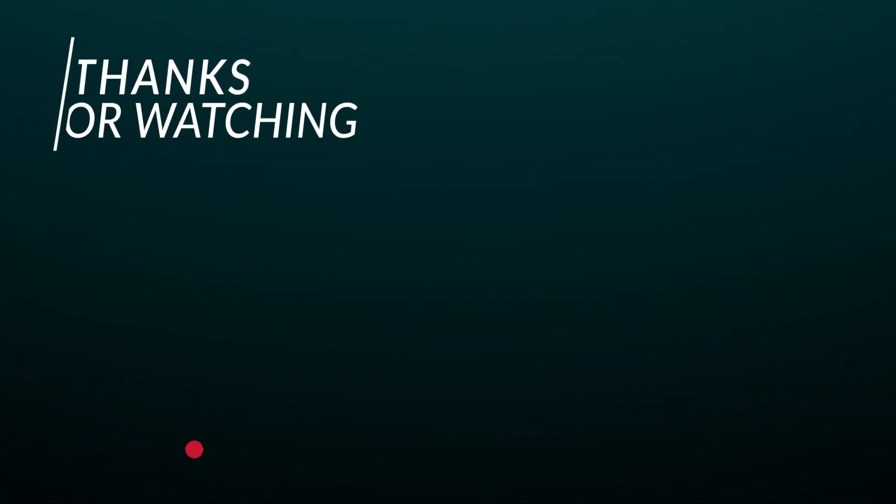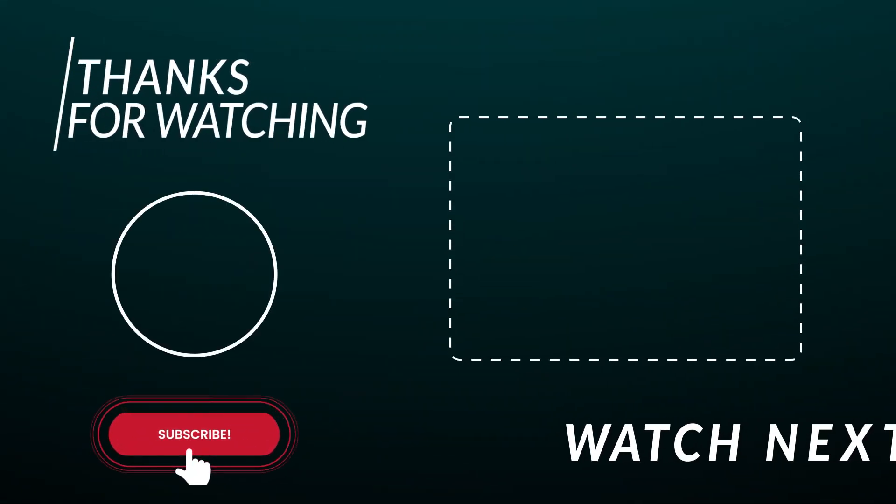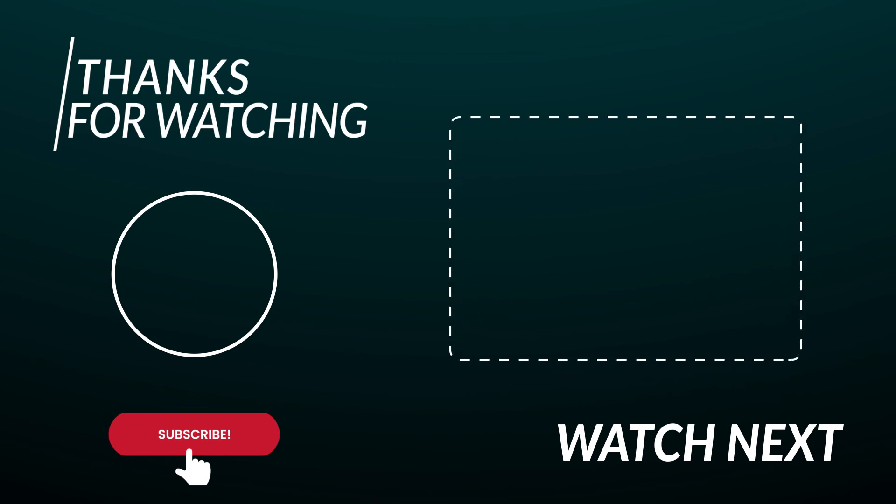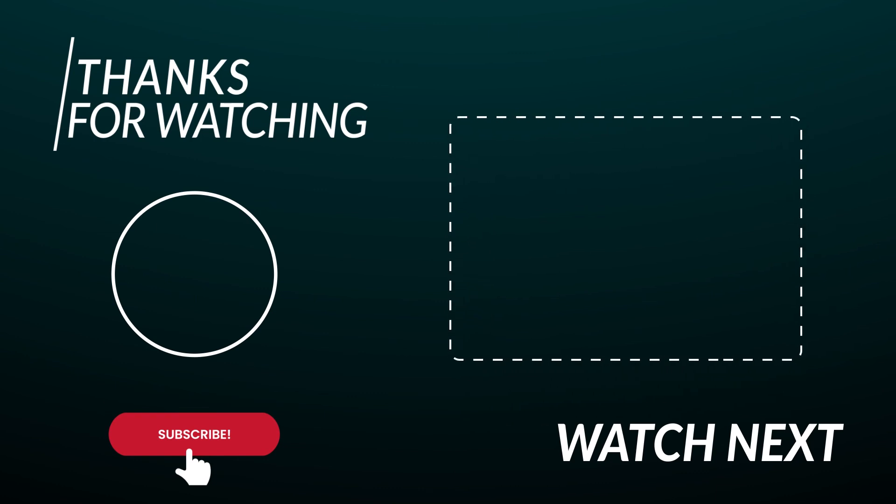In case you haven't yet done so, make sure to like this video, subscribe to this channel, and press the bell icon. Stay safe and take care. I will see you around again soon.